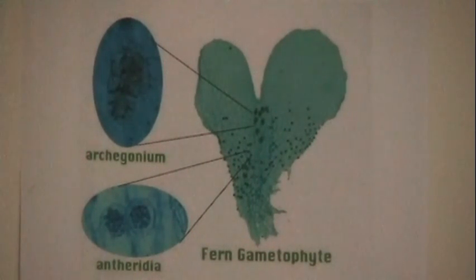The antheridia and the archegonia develop at different times to ensure that they can reproduce with other gametophytes from different ferns. The antheridia releases sperm, which have to swim to the archegonia's eggs. Since the fern doesn't provide a medium to transport these sperm, they must swim through water. This means that reproduction can only happen in water.